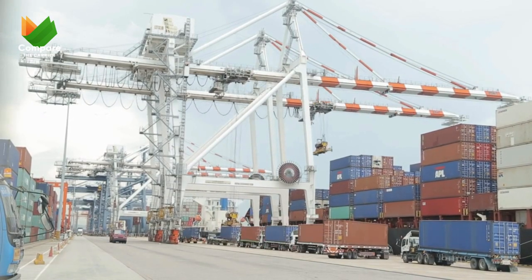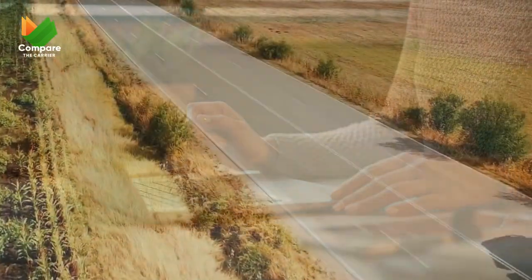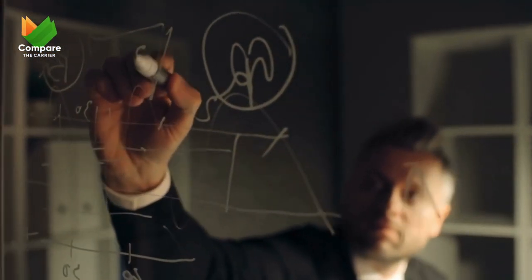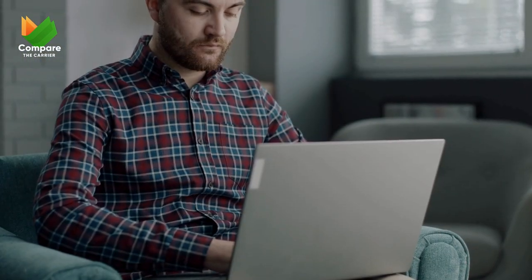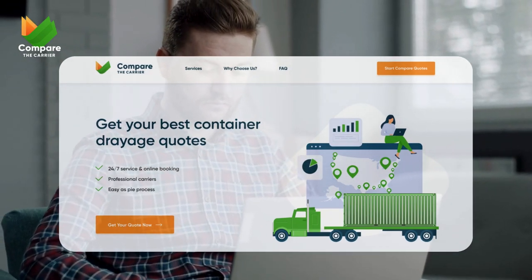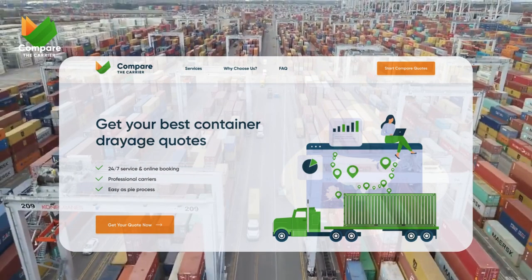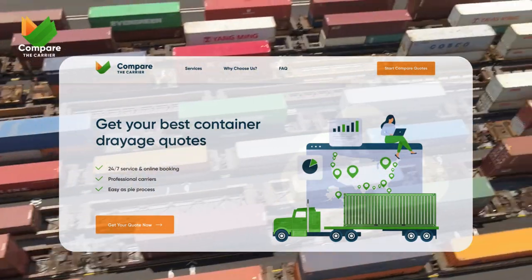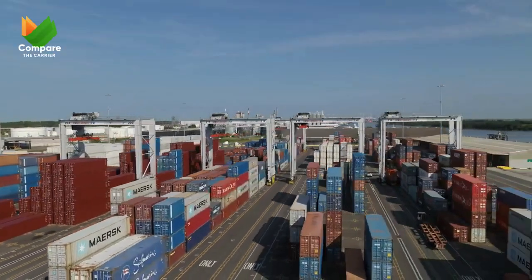Smarter drayage management means real savings and smoother operations. This isn't just for the big guys — every business, no matter the size, can make these smart changes to improve their logistics and their profits. VART Solutions' story shows us the power of having the right help. With Compare the Carrier on their team, VART Solutions didn't just cut their drayage costs — they also upped their game in efficiency. Got logistics headaches or just want to move stuff smarter? Compare the Carrier is here to help. Check us out online to see how we can turn your logistics from a hassle to a win, just like we did for VART Solutions.